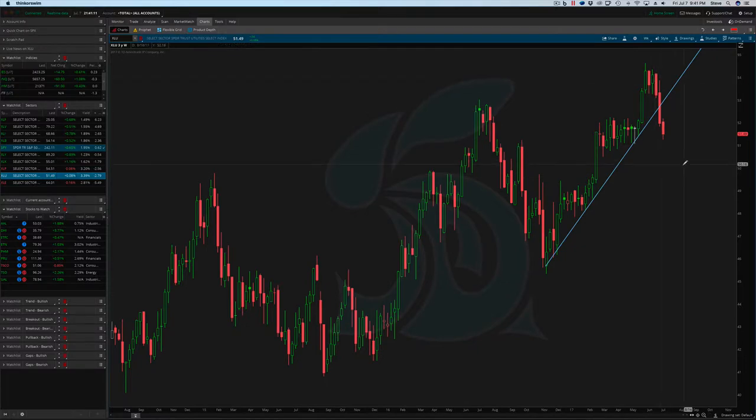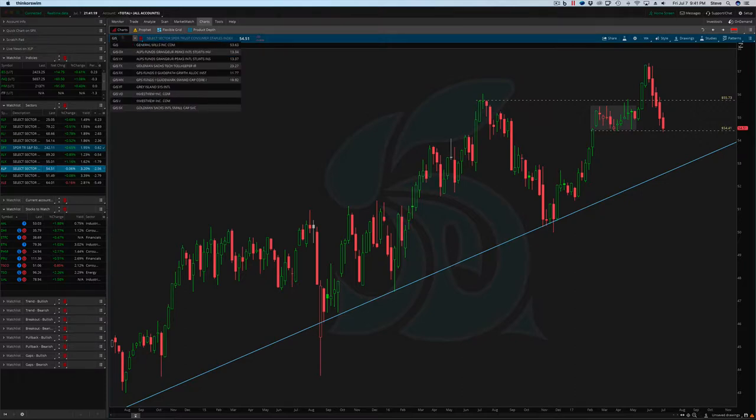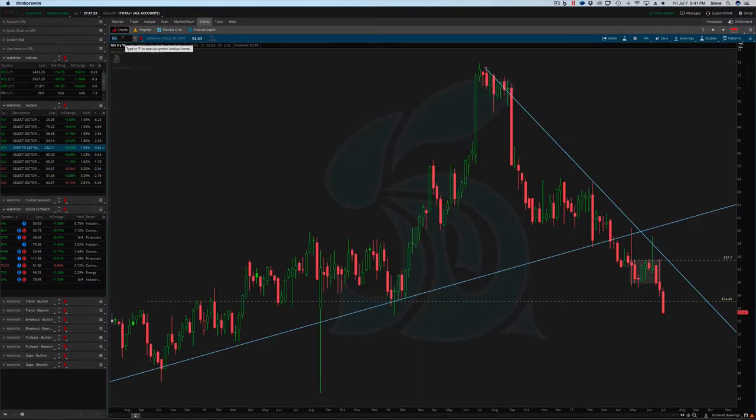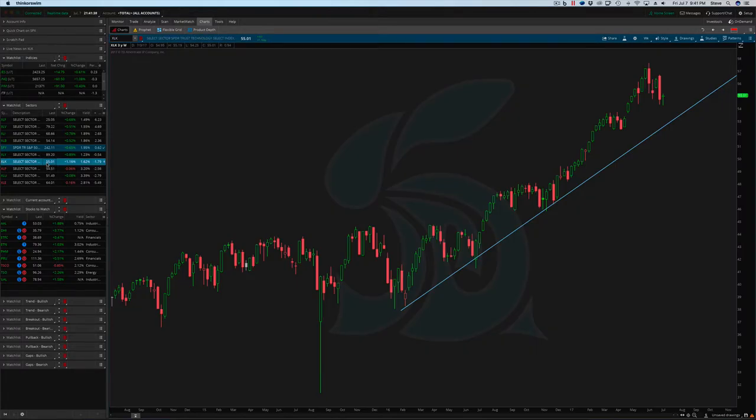You want to stay away from the XLE — it just continues to move lower. The XLU just continues to move lower. The XLP — we had some trades last week that we talked about in GIS, which is General Mills. We talked about a short setup in there and you can see that continuation has followed through this week. Kellogg — same thing has followed through this week, so you want to try and stay away from those. The XLK — the tech sector — is a very similar look to what the QQQs are.